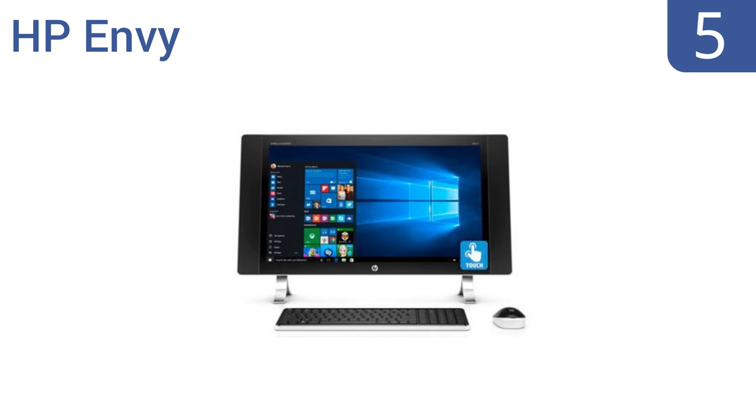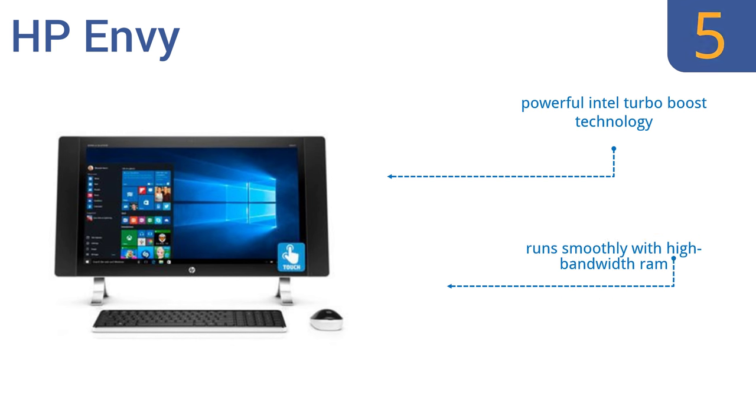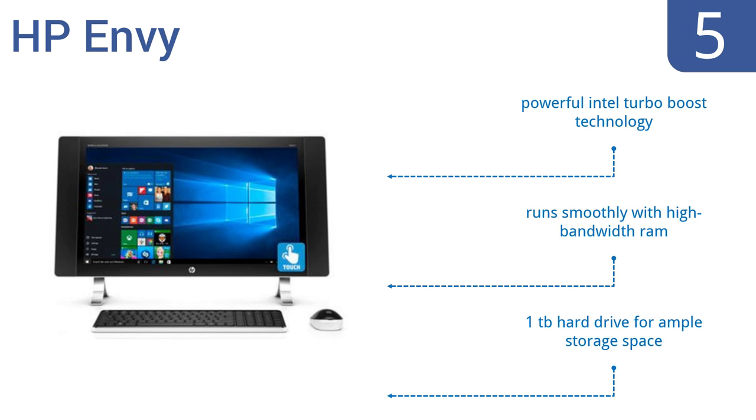Halfway up our list at number 5: the HP Envy gives you all the power of a PC in a streamlined design with fewer cables for a clutter-free space. Touch, tap, glide and make the most of Windows 8 with a convenient 10-finger touch-enabled display. It features powerful Intel Turbo Boost technology and a 1TB hard drive for ample storage space, and runs smoothly with high-bandwidth RAM.